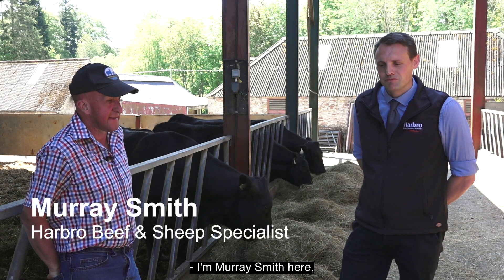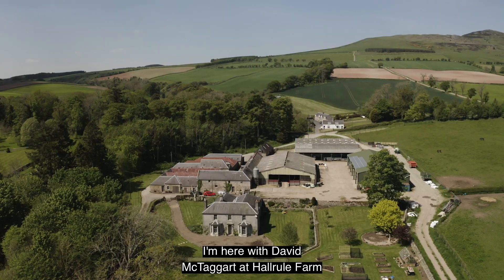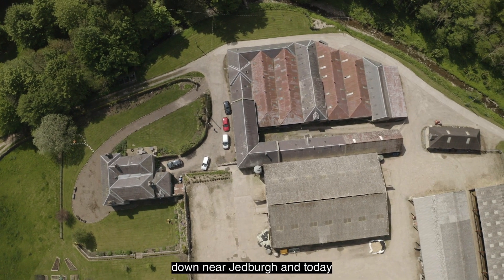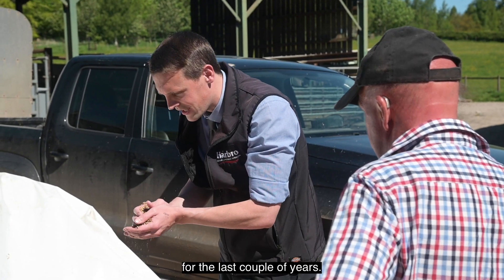I'm Murray Smith, Harbour representative for the Borders, South Lanarkshire and Lothian area. I'm here with David McTaggart at Hall Rule Farm down near Jedburgh. Today we're just going to speak to David about Maximon and how he's utilised it in his diet the last couple of years.